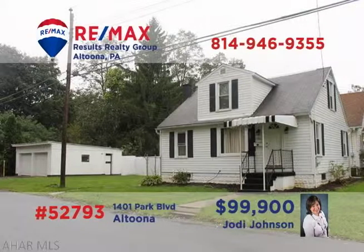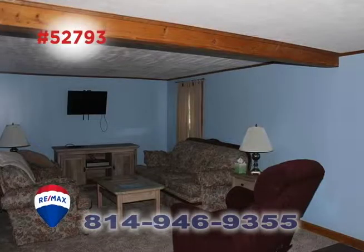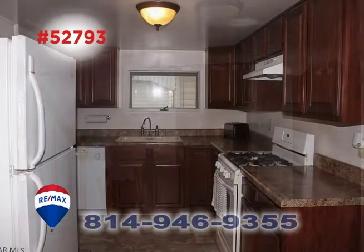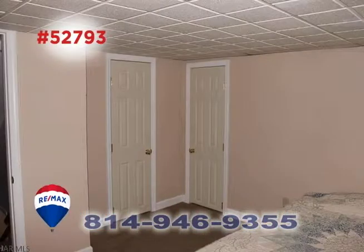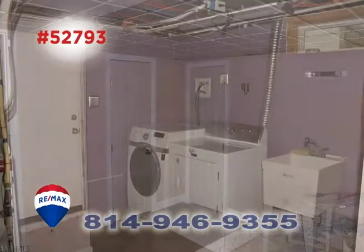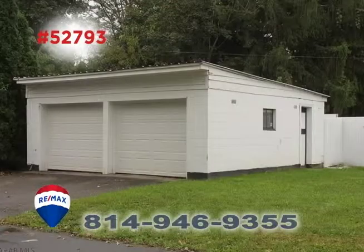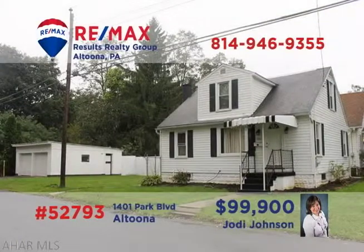Jodi Johnson invites you to take a closer look at this move-in ready home in Juniata. There's a spacious living room with sculpted ceilings for entertaining. The updated kitchen offers abundant counters and cabinets, while the dining room is ideal for quiet meals. Additional features include three comfy bedrooms, a laundry area in the basement with appliances in place, and a large two-car garage for convenient off-street parking. Contact Jodi to take a tour.